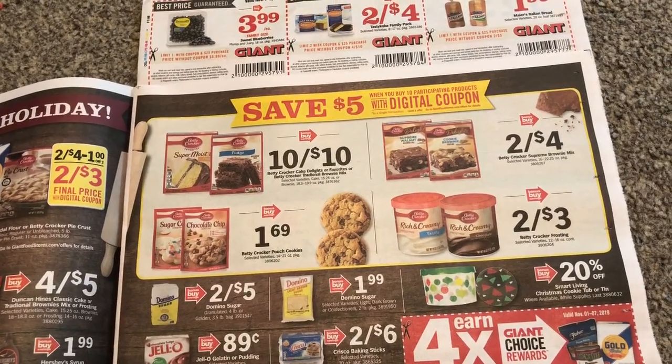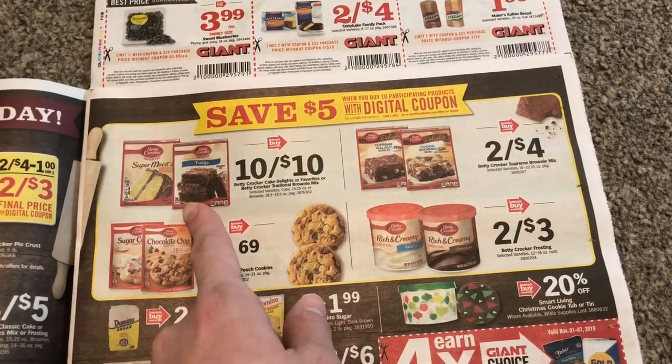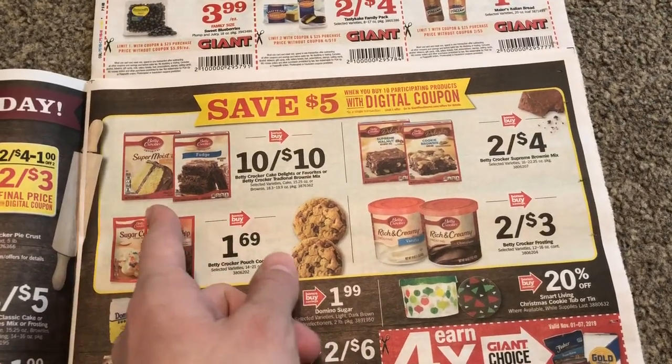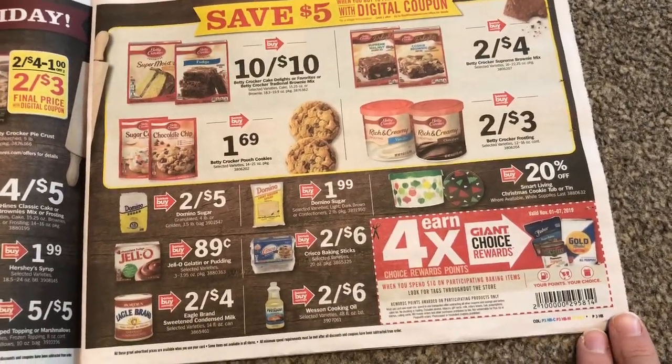Here is a $5 off when you purchase $10. I'll probably do these cake mixes — that way I get them for $0.50. I use cake mix and brownie mix all throughout the year, so that is a good deal for me.